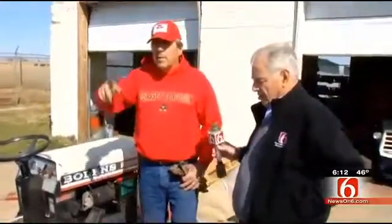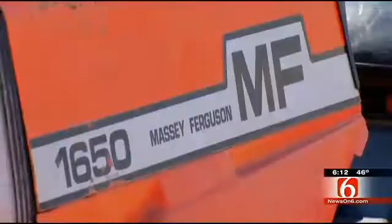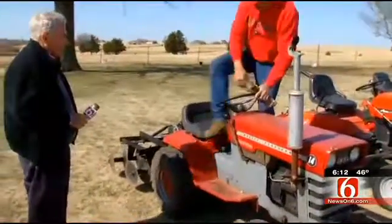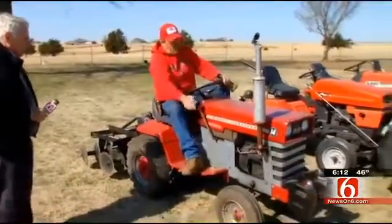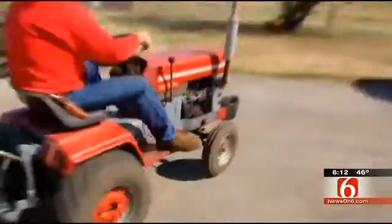"You still have the first one?" "Yes. I told the lady I'd never sell it. Her dad bought this new in 1974. It's a Massey Ferguson — it's on the end here." "Well, does it run?" Of course it runs, he said. Off he went.